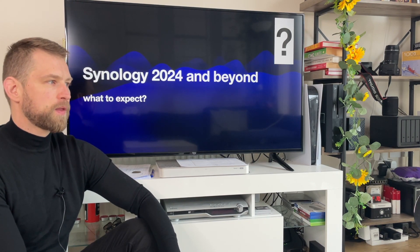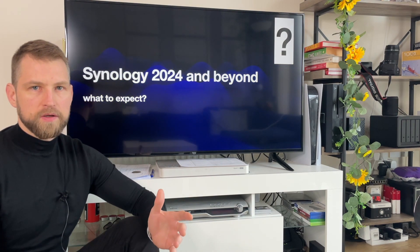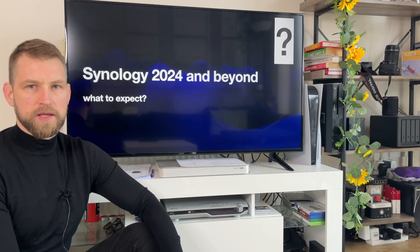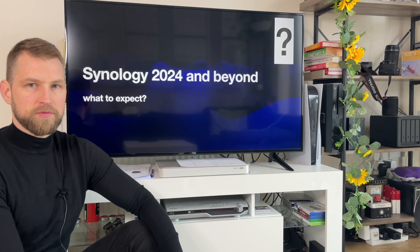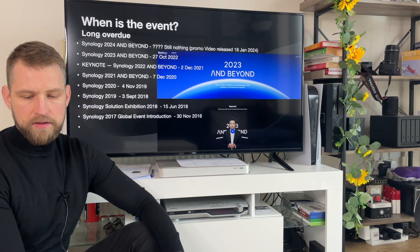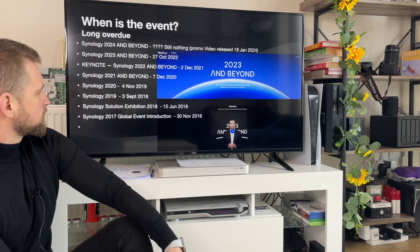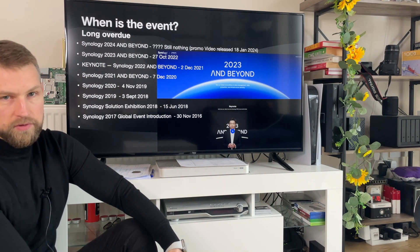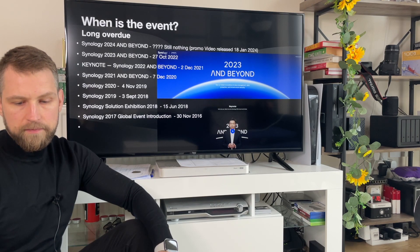Nobody knows these answers, but surely this event should take place very soon. On this video we're going to go through all of the models on Synology's page — the active live products — and look at the dates when they've been released. Based on that we're going to predict what models we could expect to be replaced. As you can see, in 2017 it was November, the next year was June, then September, November, December, December, October — so technically it was an end-of-year event. But now it's already February, so it's long overdue.